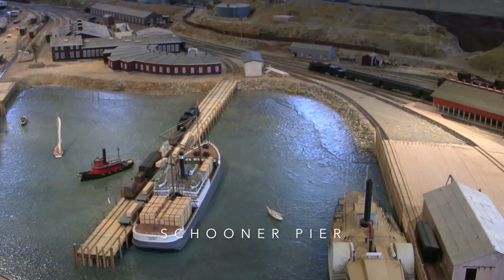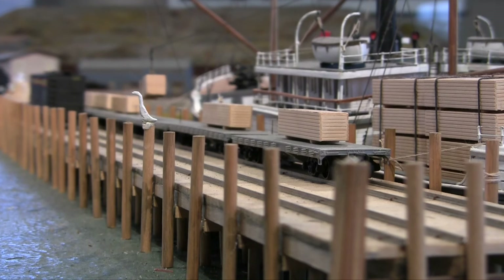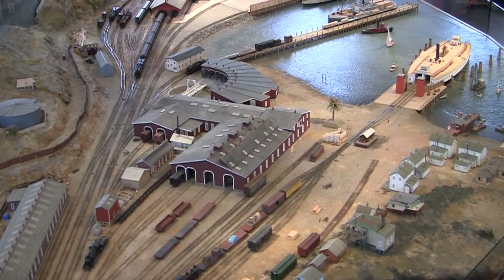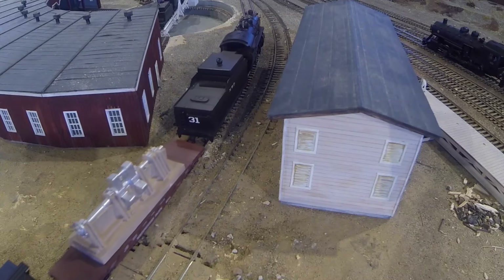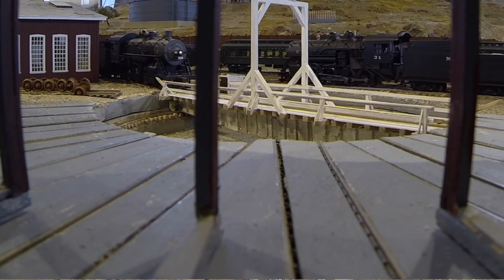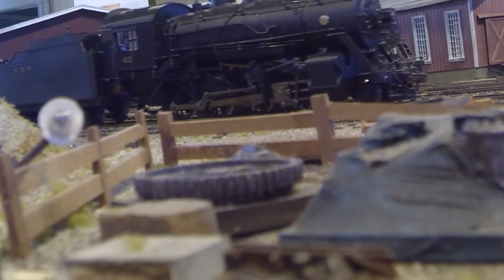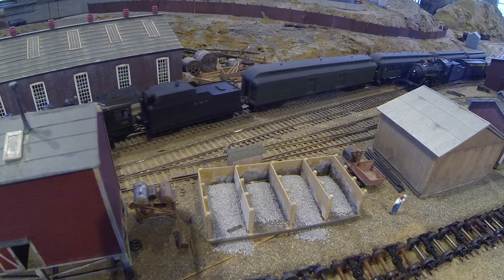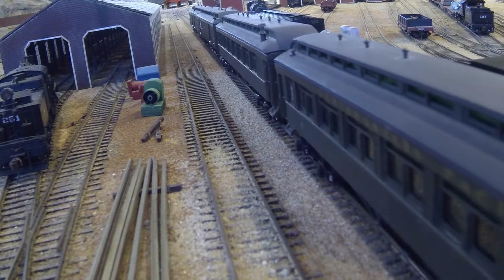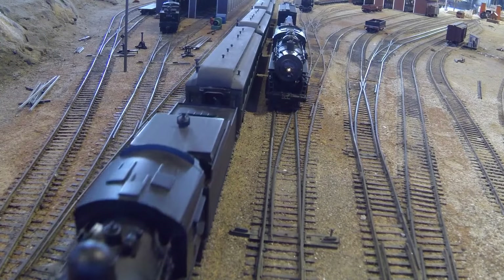A freight train is leaving the Schooner Pier after an ocean-going ship has unloaded its cargo. In 1909, some 350,000 tons of freight moved through this terminal. From inside the roundhouse, an engine enters the turntable for maintenance. Northbound trains steam through the rail yards heading for Ukiah, over 100 miles away.